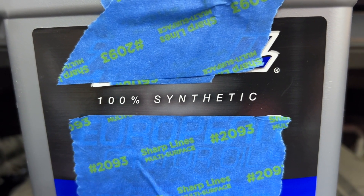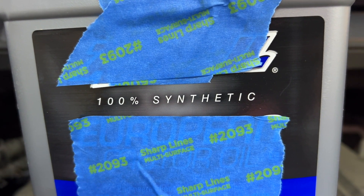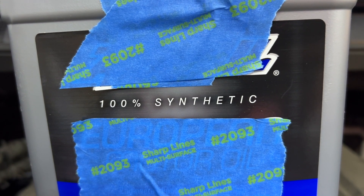Very often I get this question: is it safe to use 100% synthetic motor oil in older cars — like 2000s, 90s or so?